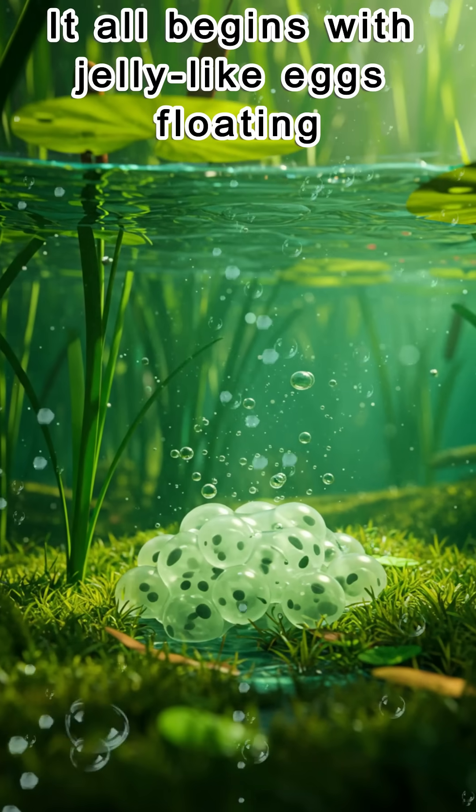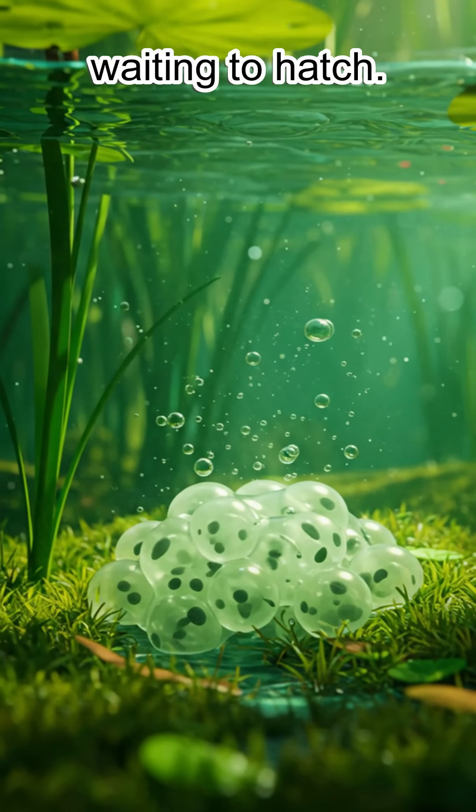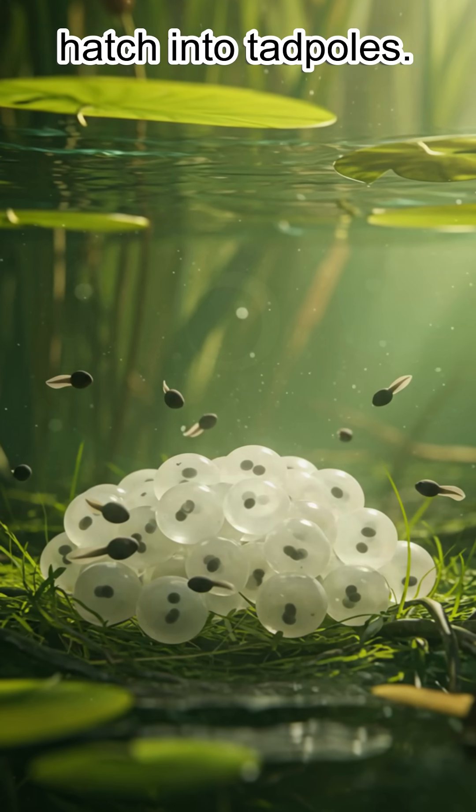It all begins with jelly-like eggs floating in the pond, hundreds of tiny frog eggs waiting to hatch. After about one to three weeks, the eggs hatch into tadpoles.